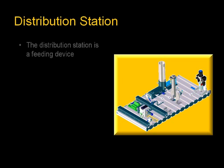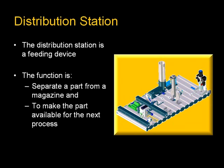The distribution station is a feeding device. The function is to separate a part from a magazine and to make the part available for the next process.